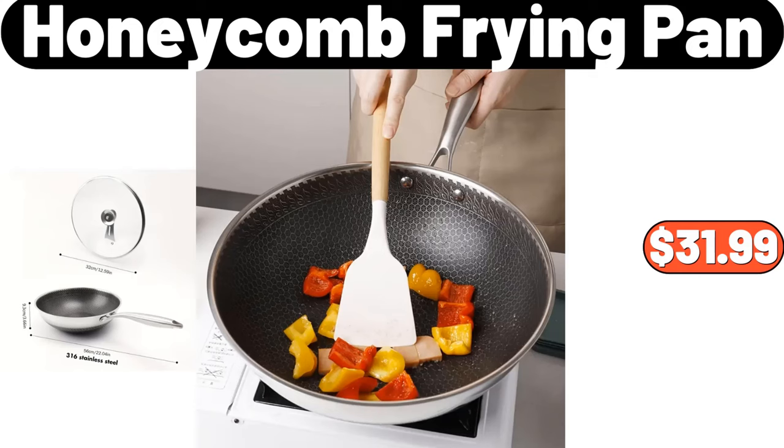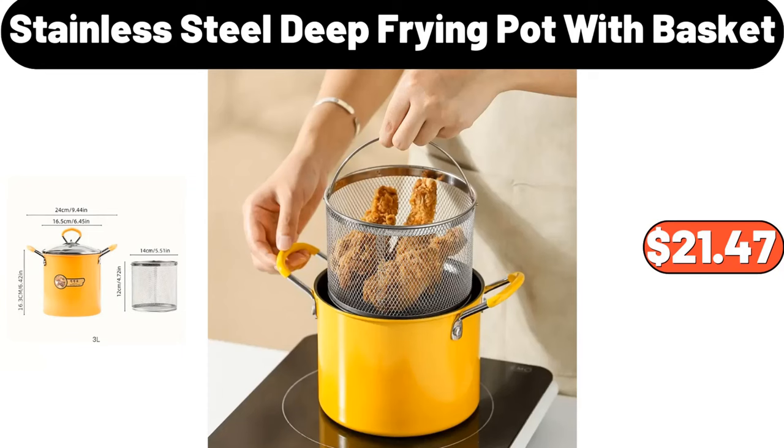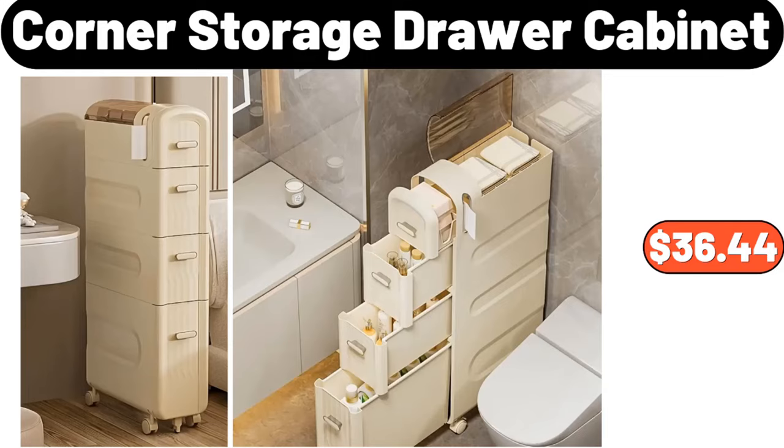Honeycomb frying pan, $31.99. Stainless steel deep frying pot with basket, $21.47. Corner storage drawer cabinet, $36.44.